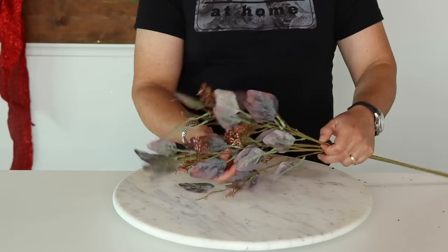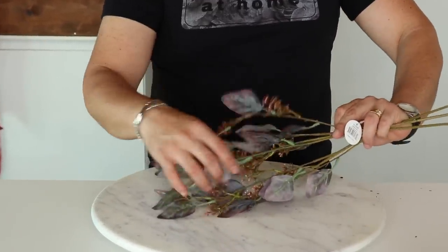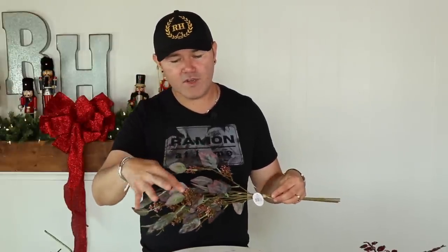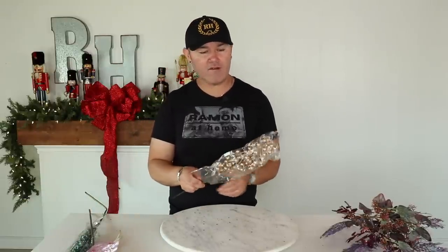My other favorite is this cedar eucalyptus — it comes three stems per bundle. You can bundle them together and insert into the Christmas tree or separate them for more bang for your buck. I love it because it has the purples, blues, and pinks that the peacock feather theme really has. It can also be used for fall decorating, so if you buy it now you can use it through the holiday season as well.